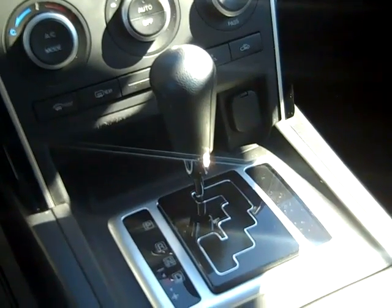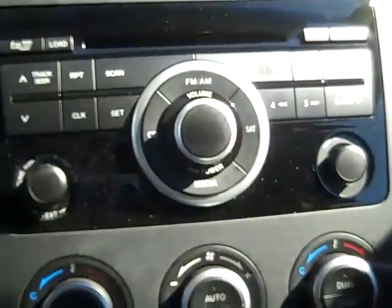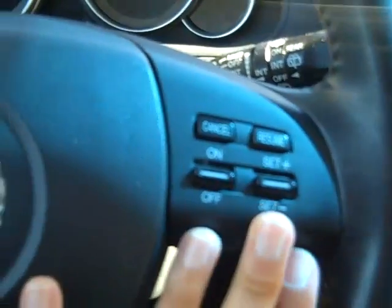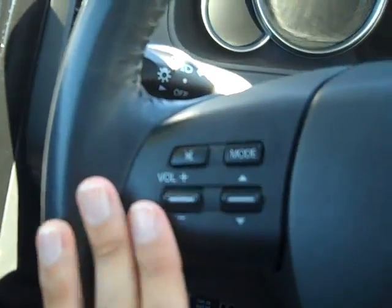This vehicle has an automatic transmission, a 6-disc CD player with AM FM radio, and it's satellite ready. If you look in your console, you'll see that you have an auxiliary jack.